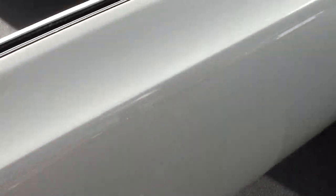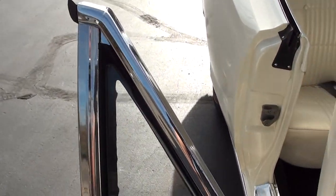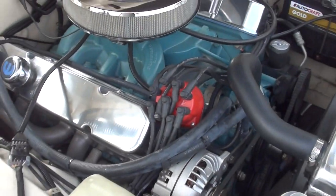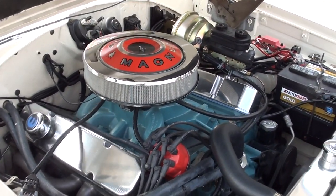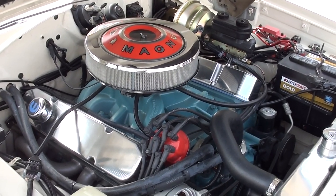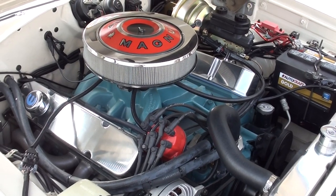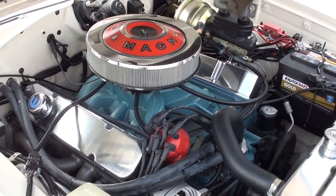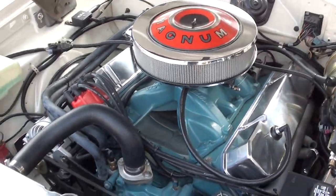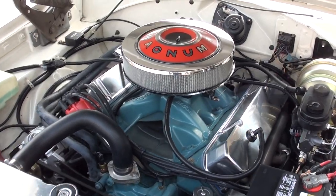The EFI needs about a thousand miles to even finish learning, so at 520 miles it's still got some dialing in to do. The car will run though — the throttle response will surprise you.